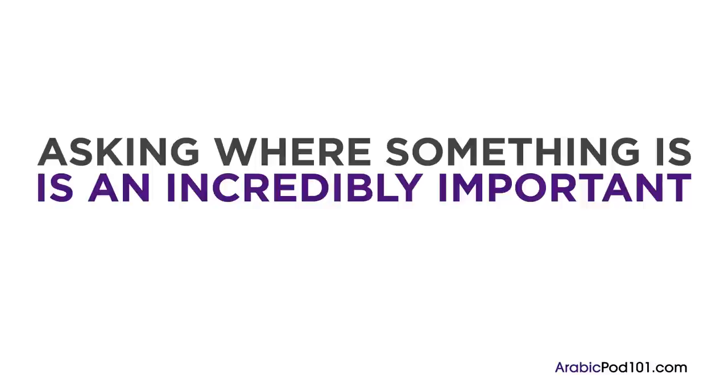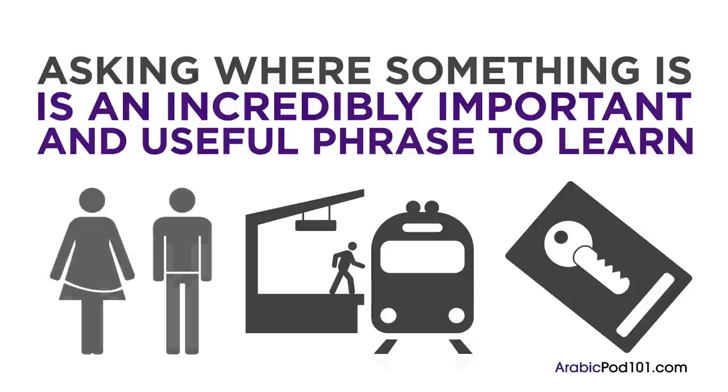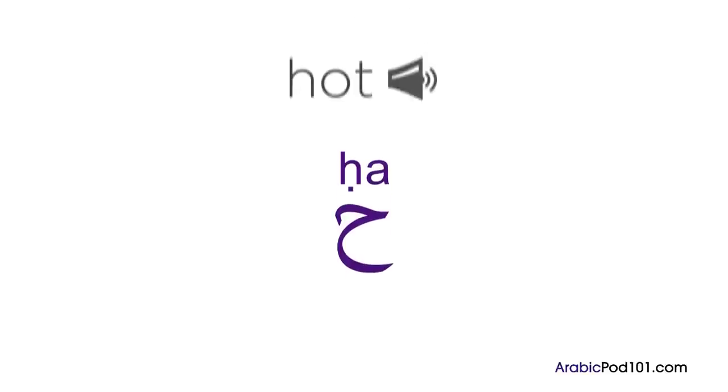Asking where something is is an incredibly important and useful phrase to learn. You're going to need this when asking where the bathroom, the train station, or the hotel is. To ask where something is, put 'where' first and then add the name of the place or location. Do you remember emphatic consonants in Arabic? We talked about it briefly in lesson two on pronunciation. The letter 'ha' is pronounced deep in the throat — this sound is pronounced very deep in the throat, with the throat constricted a little. One trick to produce this sound is to push your tongue as far back in your mouth as you can and then say the word 'hot.' It should help you pronounce this sound.